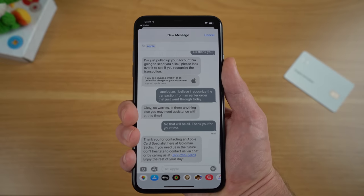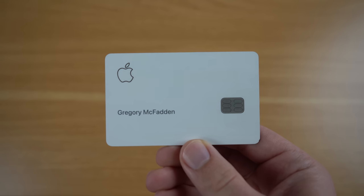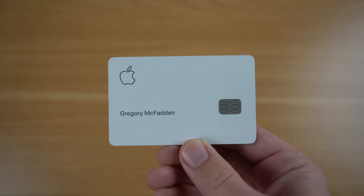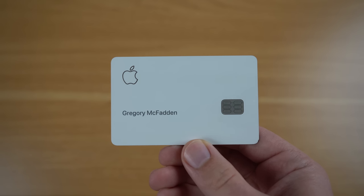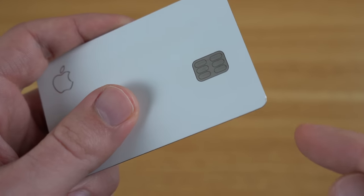I also want to update you on the physical Apple Card's durability, because when it was released, Apple put out a care guide that included warnings about things like leather wallets potentially staining the card. Well, after two months of living inside my leather wallet, I don't see any signs of staining on the Apple Card. However, my Apple Card was recently dropped on a restaurant floor, and you can see that on the side of it there is a small chip in the titanium.